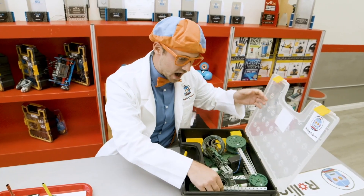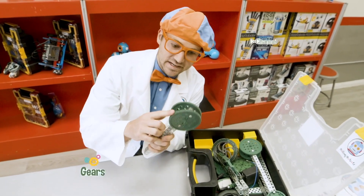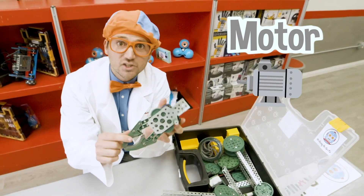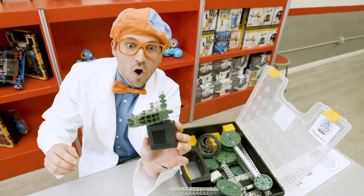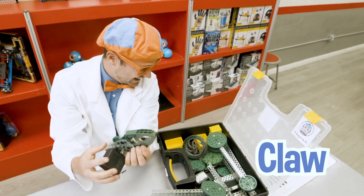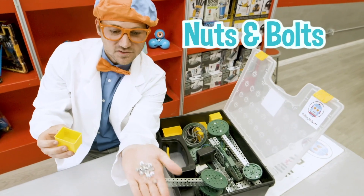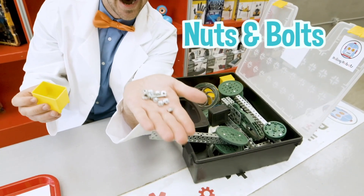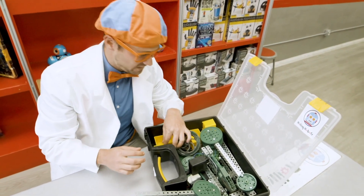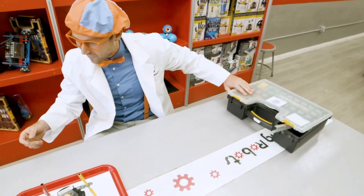A C channel! And big gears. And here's the motor attached to a bunch of gears. This is the claw. And we even have some nuts and bolts. I don't know where to start with this — it looks pretty tricky. Hey, check these robots out!